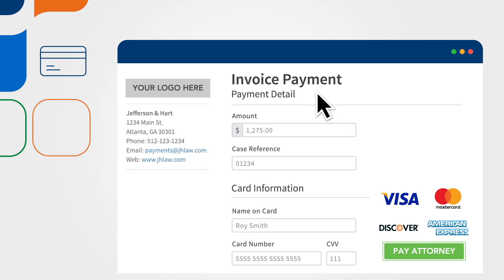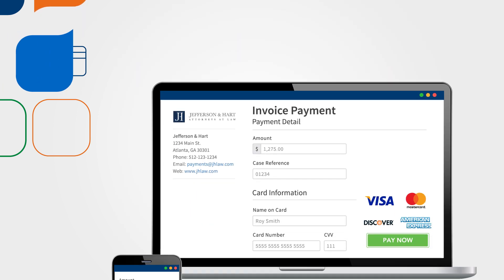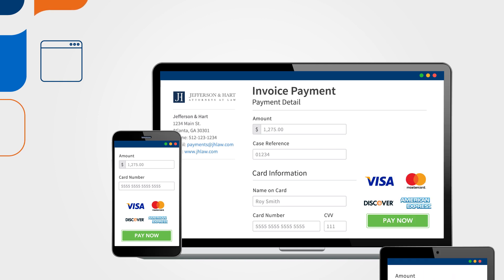You can create customized payment pages to attach to websites, invoices, and emails. Clients can then pay you from wherever they are — on a phone, tablet, or their computer.